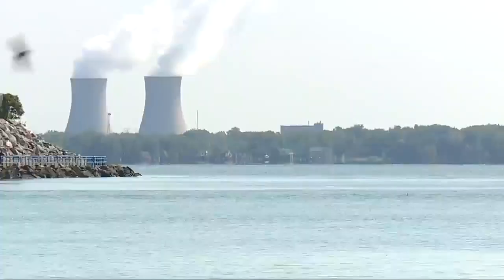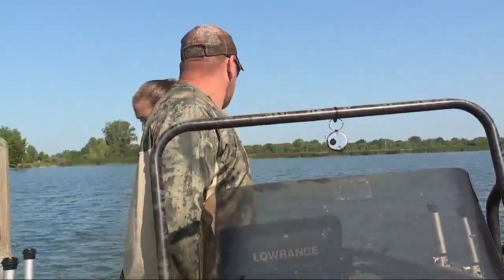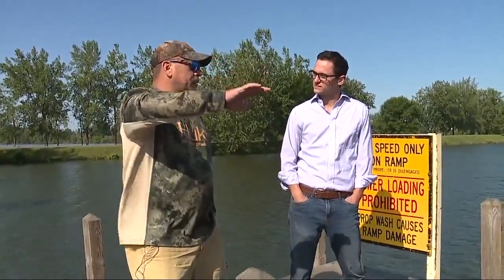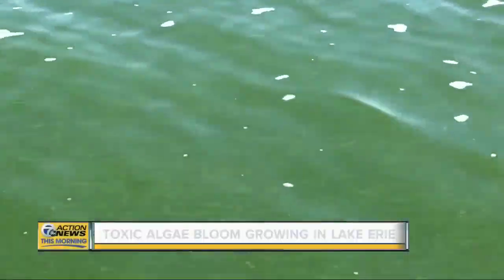It is a serene sound — water lapping up on beaches. That and fish draw guys like Mike McKee. But it's what's growing too close to home that's causing concern. In the distance, it'll be like a bluish color, and when you look closer this way, it's green. He's talking about the harmful algal bloom.